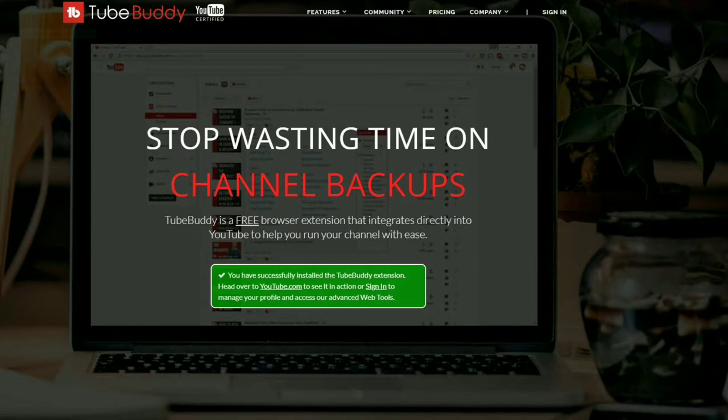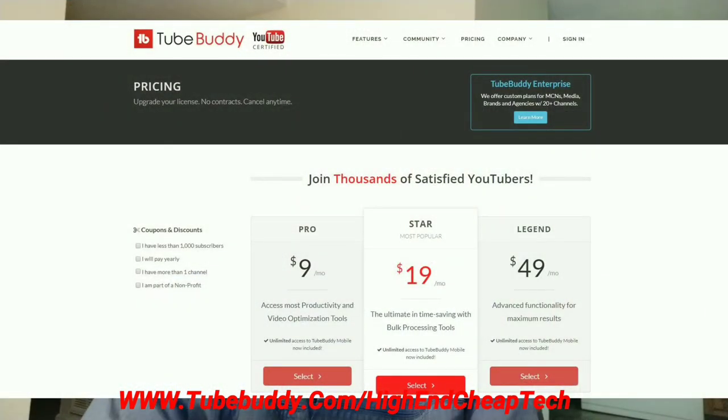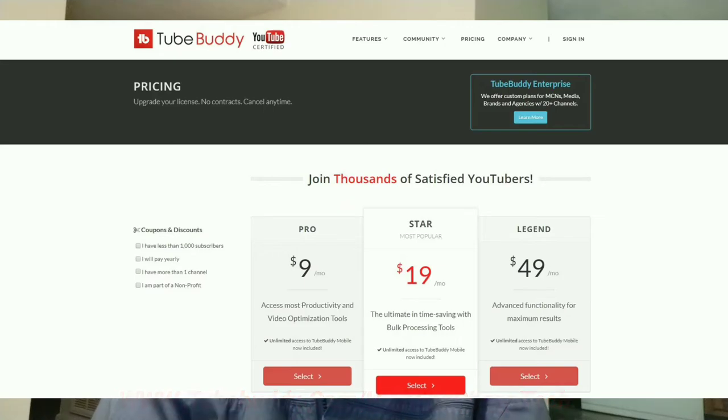Quick message about TubeBuddy.com. TubeBuddy is the premier tool for helping you edit and maintain your presence as a creator on YouTube. It integrates flawlessly — the free version goes right into your browser as you're doing your editing and uploading. As far as prices go, if you get the free version, they'll often make you an offer. They made me an offer and I'm only paying $4.50 a month. Check it out at the link on the screen and below: www.tubebuddy.com/high-end-cheap-tech. Now let's get back to the video.